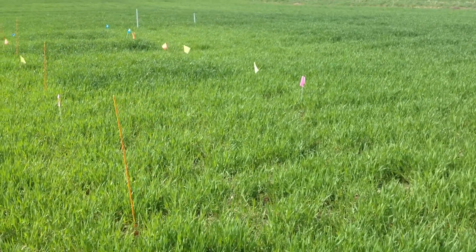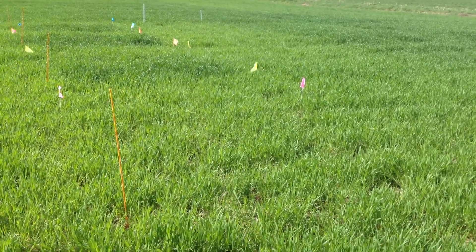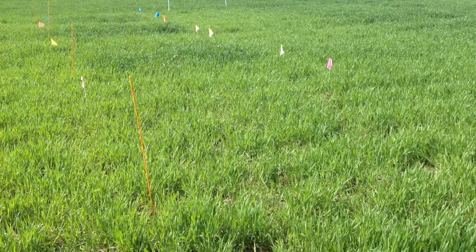Finally, the untreated control with no nitrogen in the pink — very light green, only about 8 inches tall.